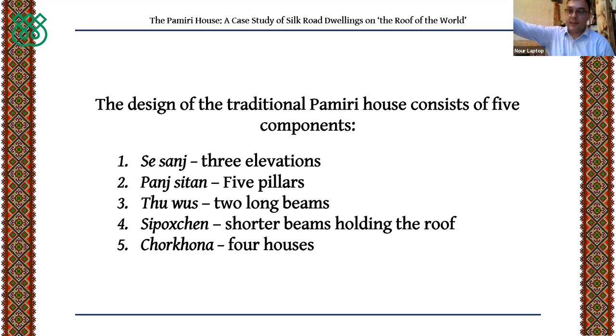Starting with the pillars: the main beam is called 'Shah Sutun' in the Shughni language. In pre-Islamic tradition it was called 'Surush' and represented one of the angels who was a helper of Ahura Mazda. In the Islamic period, the Shah Sutun came to represent the figure of the Prophet Muhammad, and it holds the major structural parts of the roof.